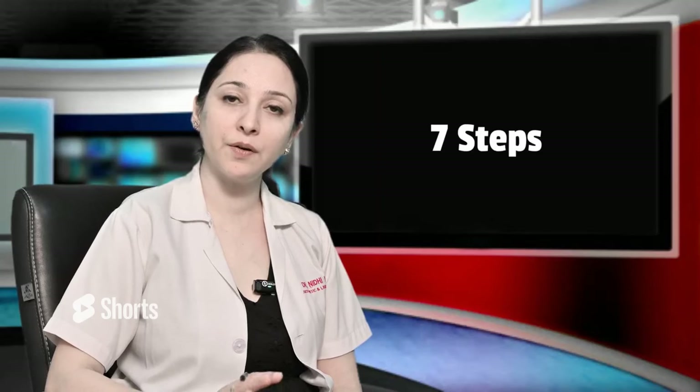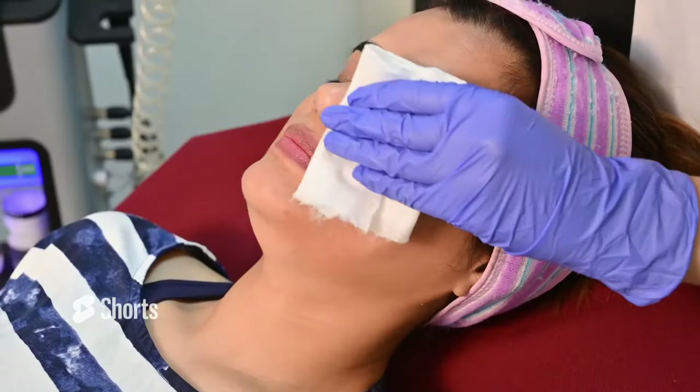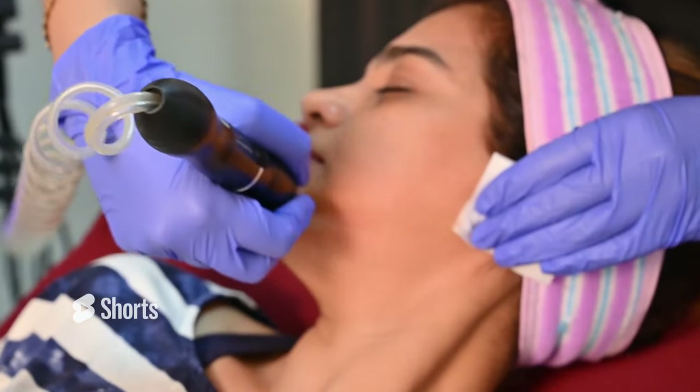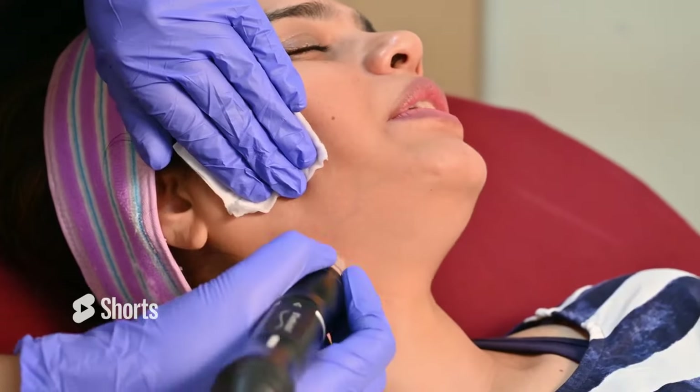We cover 7 steps, which we also want to show you in the video. In the first step, we exfoliate your skin very nicely, which increases your cell turnover and cleans your pores.